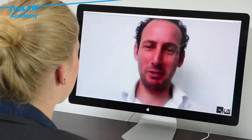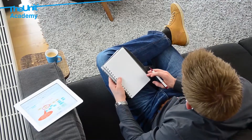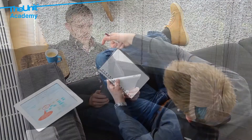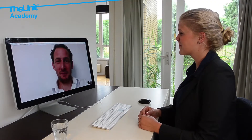A training day starts with a trainer who will guide you through the theoretical material. Then you'll work on practical cases. There's enough time for breaks and working individually. The trainer is also available to answer questions and give feedback.